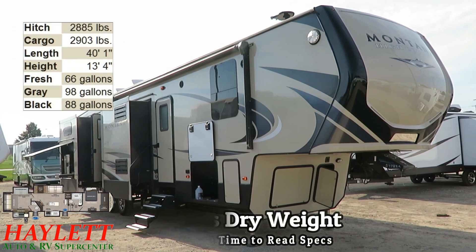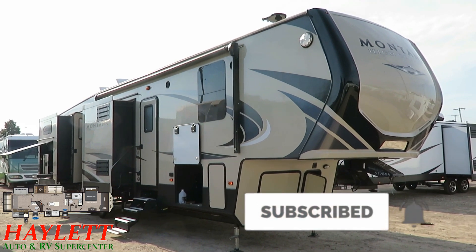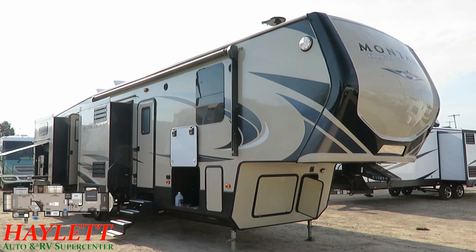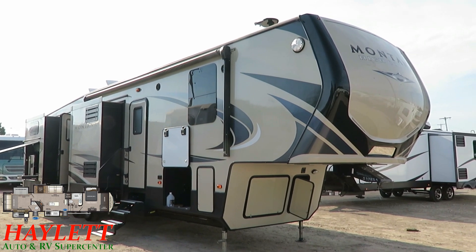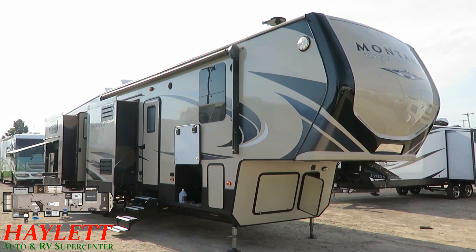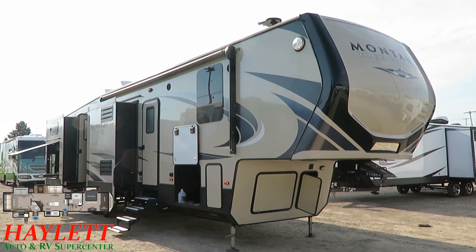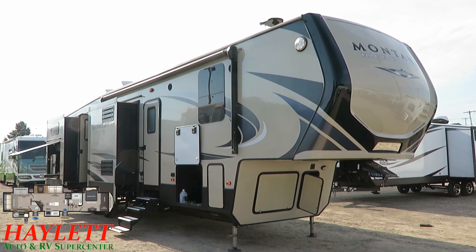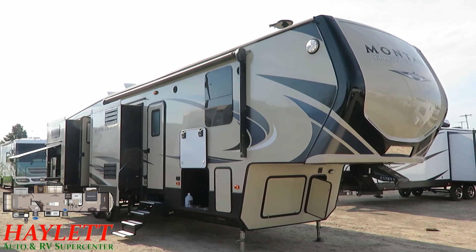We sold it originally to its one and only original owner as part of a truck and trailer package deal, and these folks were self-admittedly the type that every year or two likes to always kind of update and have the newest things. They swapped this out for a front porch side patio Keystone Fusion toy hauler. They were happy within the Keystone family, happy here with Haylett RV, and decided if they were going to update and upgrade, this would be the place and Keystone would be the brand.